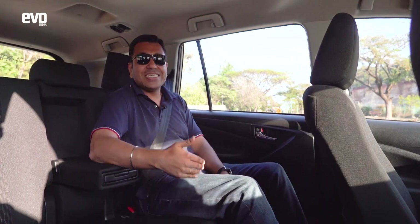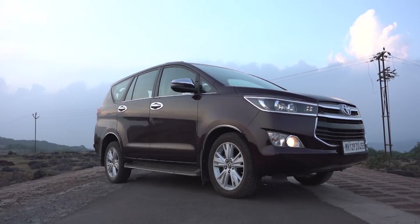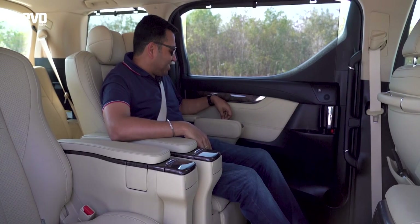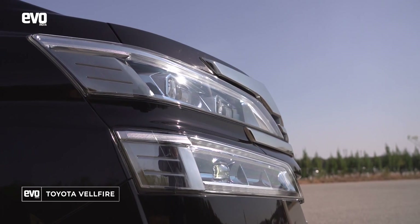Innova owners buy another Innova, and another Innova, because there really is nothing to upgrade to from the Innova — until now. I've got just what you've been looking for: this is the Toyota Wellfire, and it's got an enormous amount of space.